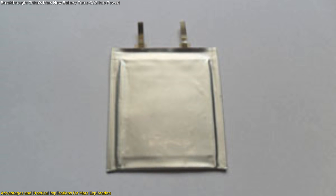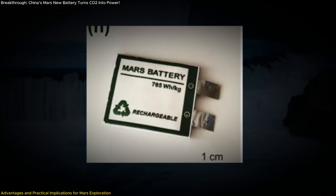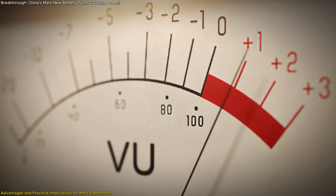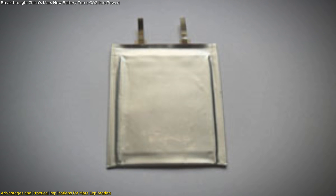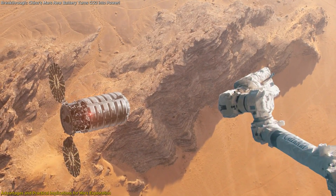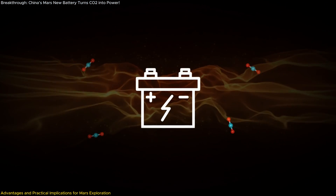What makes this battery even more practical is its ability to handle the extreme Martian environment. Mars has a harsh atmosphere with substantial temperature fluctuations and low atmospheric pressure, but the battery's resilience to these conditions makes it ideal for powering scientific instruments, rovers, and future human habitats. The battery's efficiency doesn't wane under low temperatures, enabling it to operate reliably even during freezing Martian nights. It can also be recharged using solar or nuclear power, providing a flexible and complementary energy system. For instance, during a massive Martian dust storm when solar panels are ineffective, the battery can still provide power by drawing energy from carbon dioxide in the atmosphere.